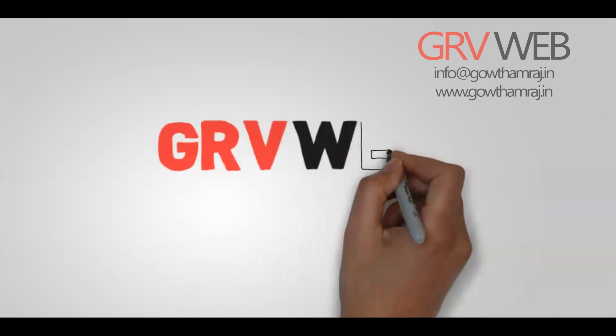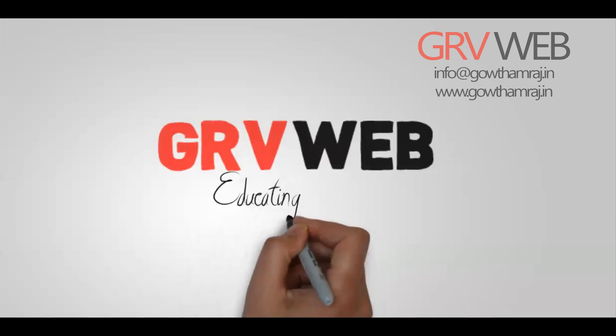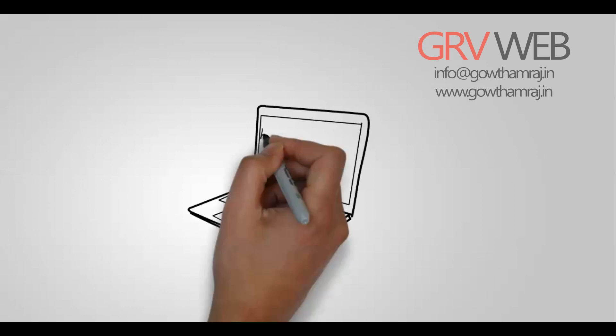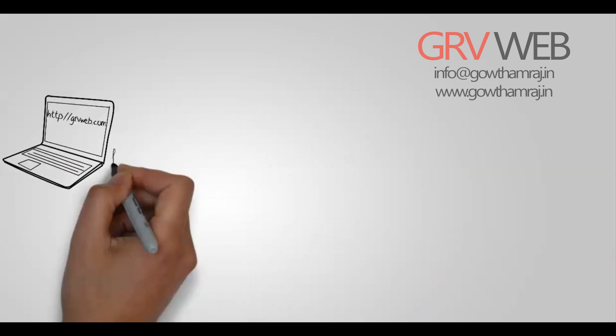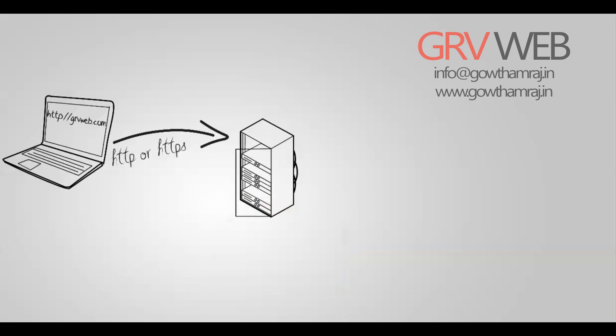Hey guys, this is Gautam Raj from GRBweb, and today we're going to learn how a web server works. Consider this is our laptop, where we are sending HTTP and HTTPS requests to the server through the internet.